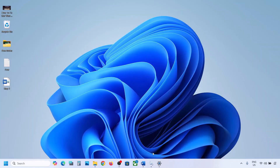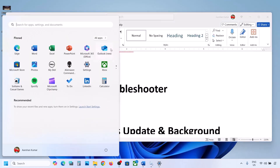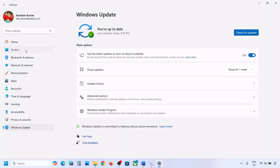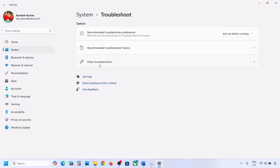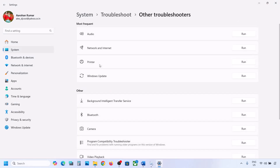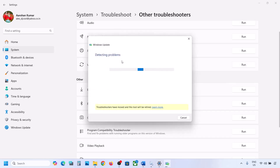If still not working, the next step is to run the Update Troubleshooter. Open Windows Settings, go to System, then Troubleshoot, and click on Other Troubleshooters. Here you can see Windows Update — click on Run and let the troubleshoot complete. Once done, restart your computer and then update your Windows 11.